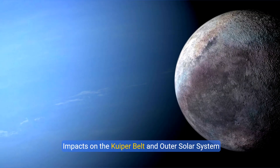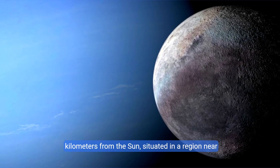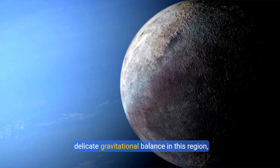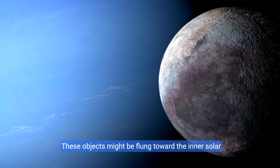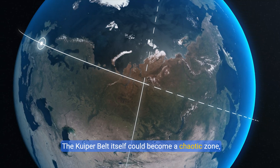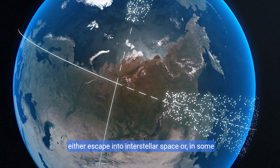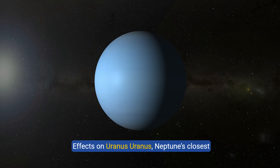Neptune orbits at an average distance of 4.5 billion kilometers from the Sun, situated in a region near the Kuiper Belt — a vast area filled with icy bodies, dwarf planets, and comets. The shock wave from a core collapse could disrupt the delicate gravitational balance in this region, potentially sending Kuiper Belt objects careening out of their orbits. These objects might be flung toward the inner solar system, posing a potential threat to other planets including Earth. The Kuiper Belt itself could become a chaotic zone, with smaller objects colliding and breaking apart, creating a swarm of debris that could escape into interstellar space or drift closer to the Sun, where they might become visible as comets.